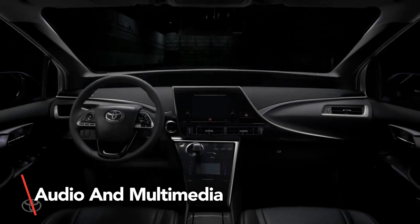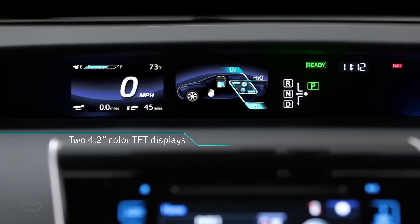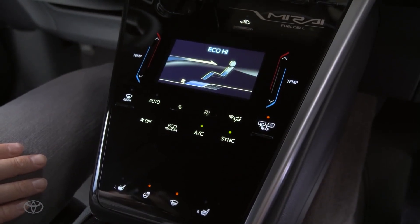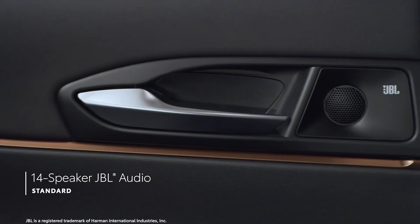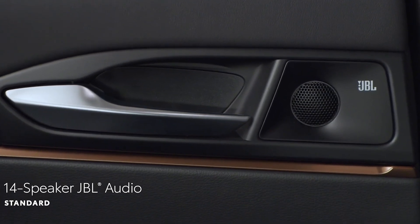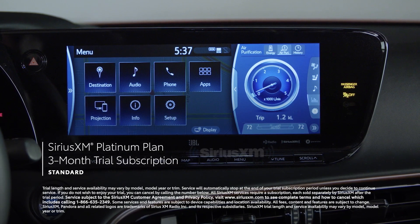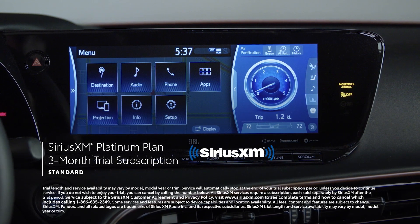The Toyota Mirai stands out for its elite audio and multimedia system. The human-machine interface uses a 12.3-inch touchscreen, voice activation, and turn-by-turn directions to make you feel like you're on a futuristic ride. The JBL Premium Audio System will take you to another dimension, powered by a 1,200-watt amplifier and 14 JBL speakers. With wireless Apple CarPlay and Android Auto, you can stay connected without touching your phone. Plus, enjoy a three-month trial of Sirius XM Platinum plan with ad-free music, sports, news, talk, and much more.